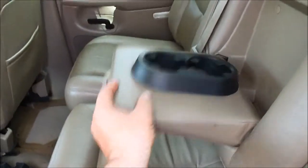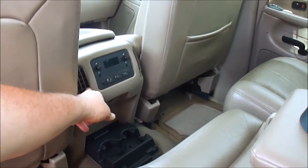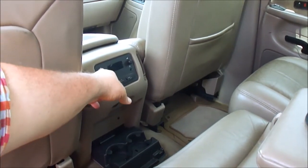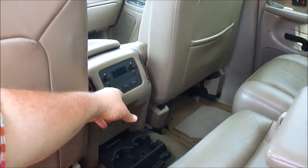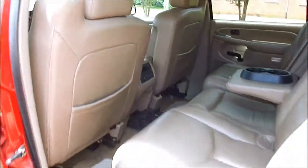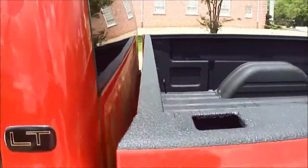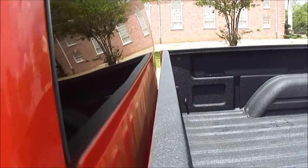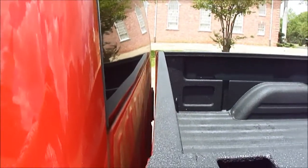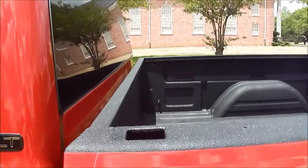Got cup holders down here, flip-up armrests, cup holders here. Got rear defrost, rear vents for the AC or heat. This is your rear stereo controls — you can plug headphones in and let the kids listen to something while you enjoy some peace and quiet. Look down the front of the bed — it's arrow straight. A lot of times, especially if people have four-wheelers, they'll ram them in the bed and bend it all up, but not the case here.